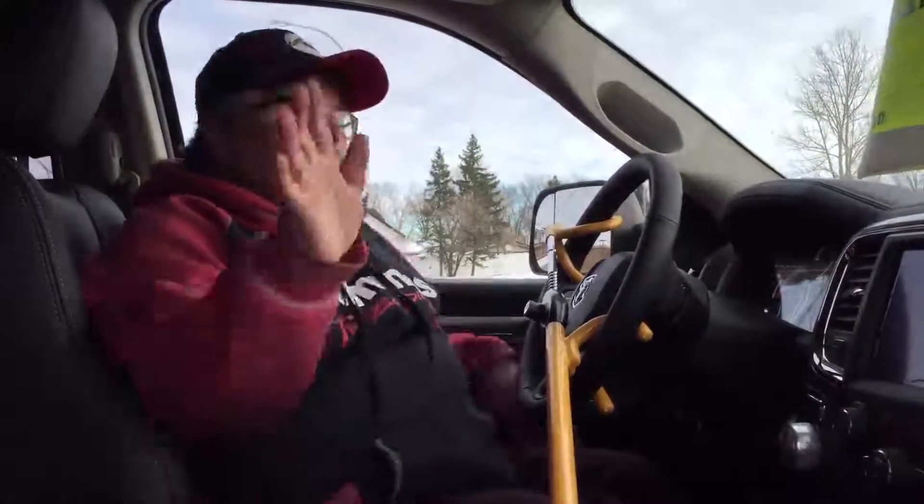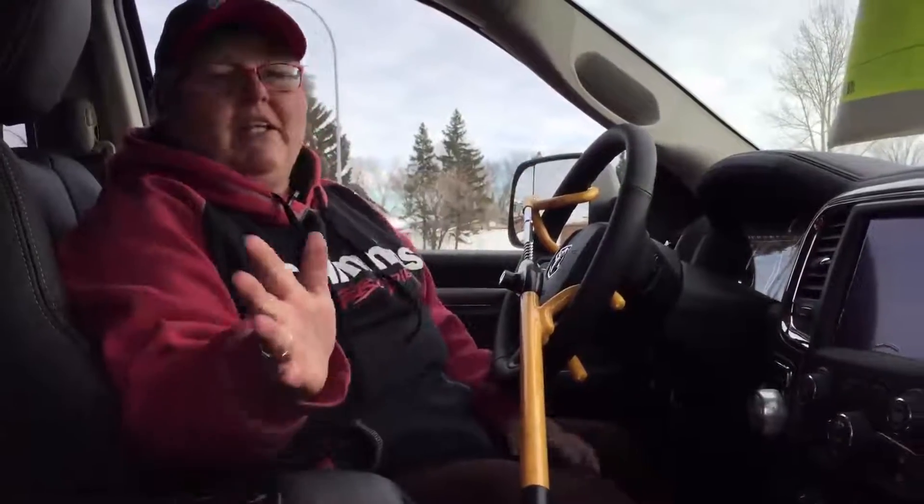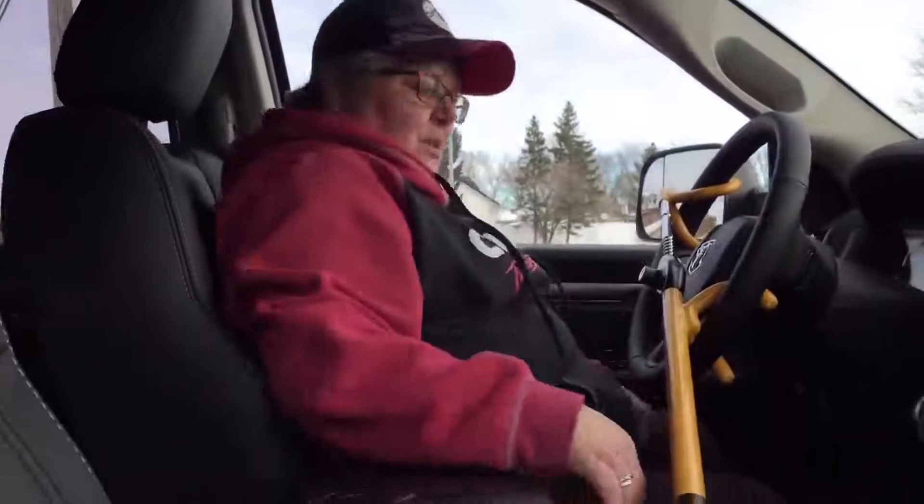The 2018 Ram 1500 Sport has got lots of amenities in here — heated seats, cooled seats, heated steering wheel, and it's got the Alpine 9 speaker stereo, comes with sunroof, leather seats, very comfortable.